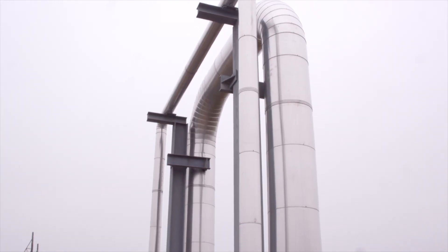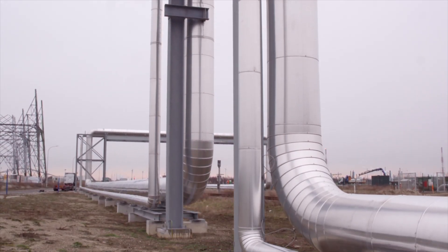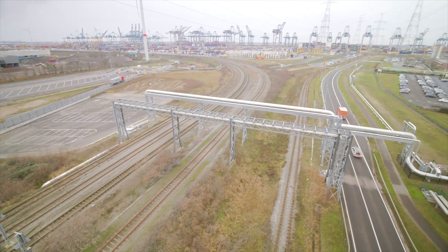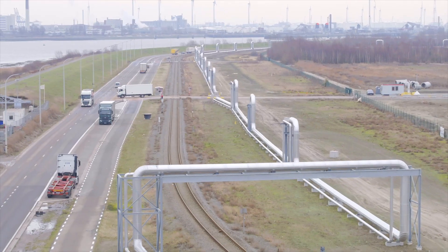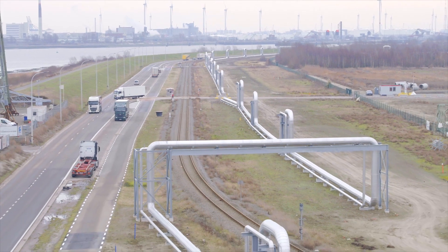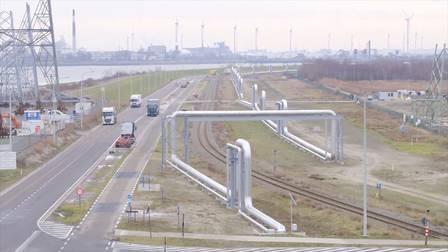To connect the supply of steam with the demand for it in the Waasland port, Indever and Sleco, in partnership with Fluvius, installed a large-scale industrial steam network named Ecluse. This name, which is French for sluice, was chosen because the steam is sluiced from the waste-to-energy plant to the neighboring companies in the port.